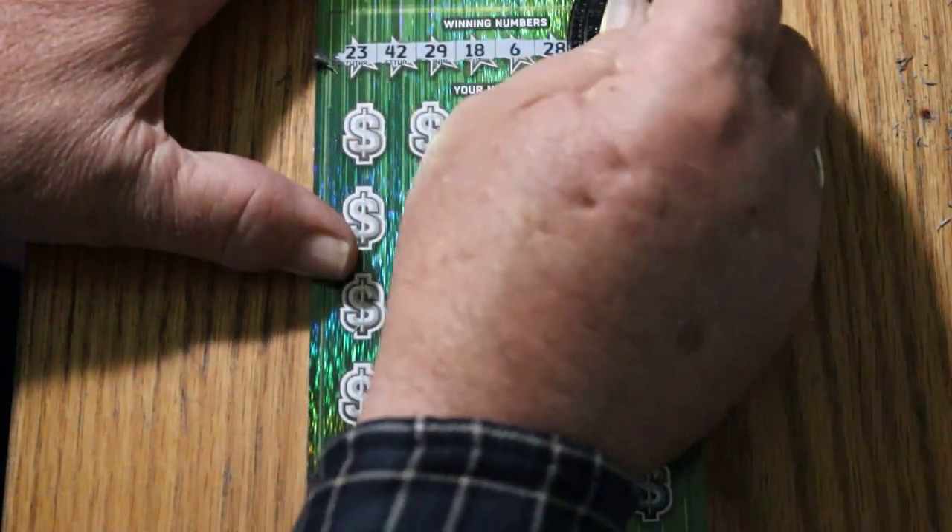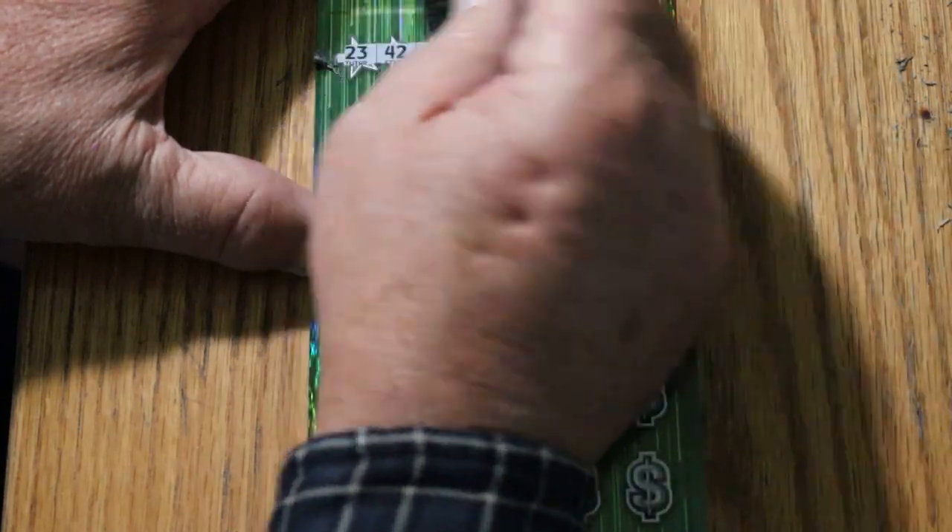Starting with ticket 12. The winning numbers are: 23, 42, 29, 18, 6, 28, 33, and 8.